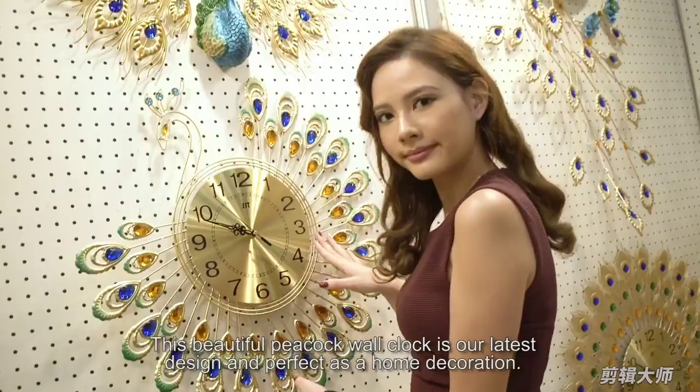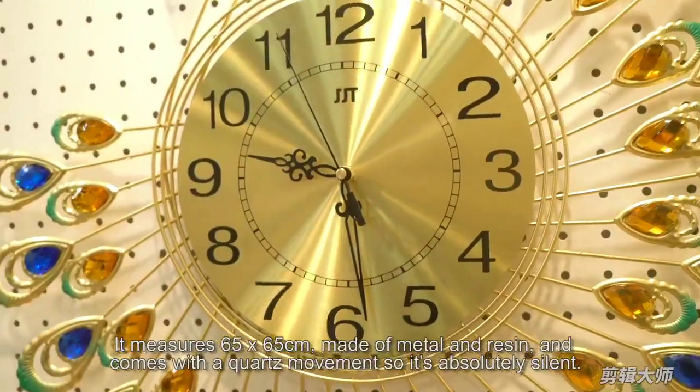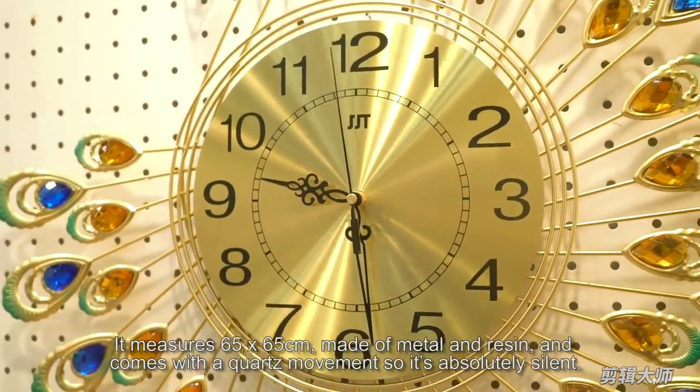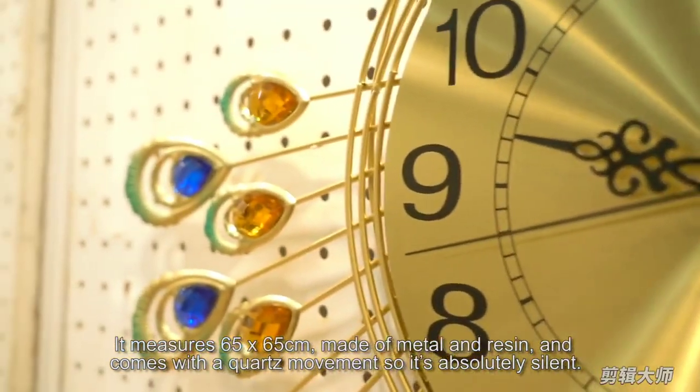This beautiful peacock wall clock is our latest design and is perfect as a home decoration. It measures 65 by 65 centimeters, made of metal and resin, and comes with a quartz movement, so it's absolutely silent.